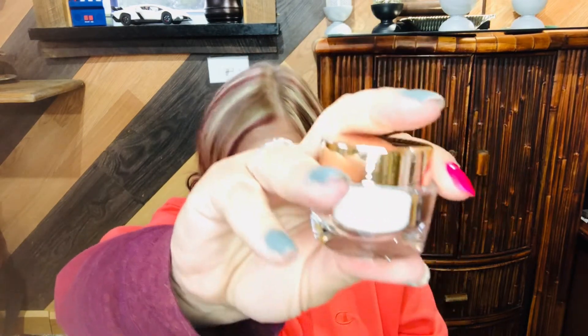Next we have Charlotte's Magic Cream Instant Turnaround Moisturizer — this is the 15 milliliter. I have the big one; the big one came in the last mystery box. This is the small one. I'm not going to open it because I do have the big one, but you've all heard of her Magic Cream.